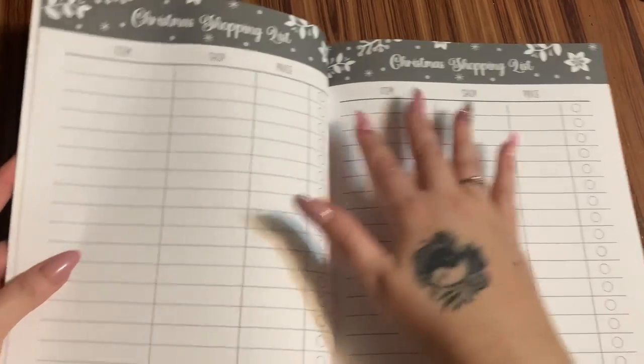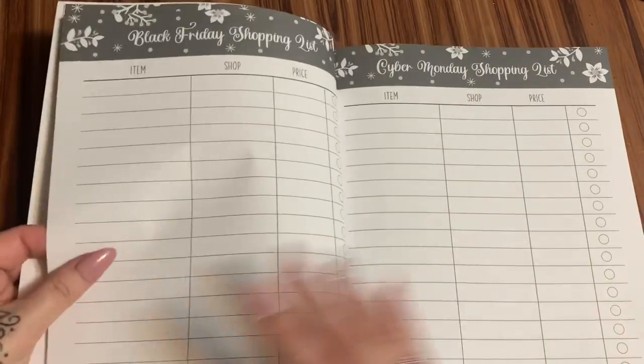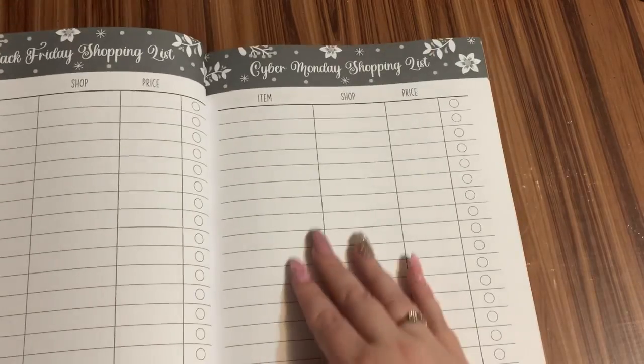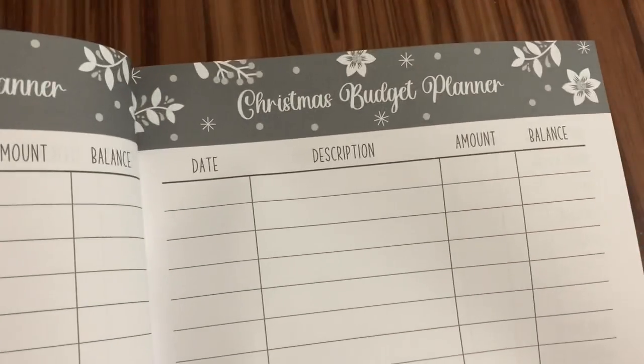This is your shopping list — your item, which store you saw it in, how much was it, and then did you purchase it? You can check that off here. This is a Black Friday shopping list. This is a Cyber Monday shopping list. And this is your Christmas budget planner right here.